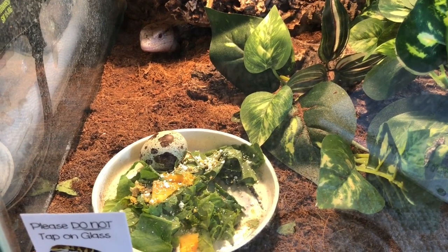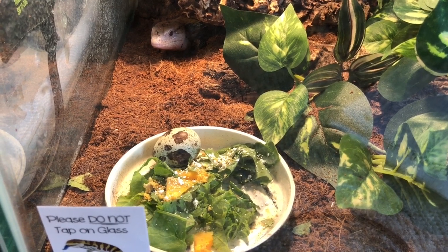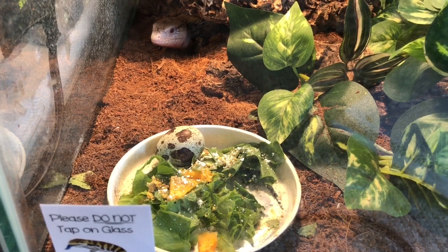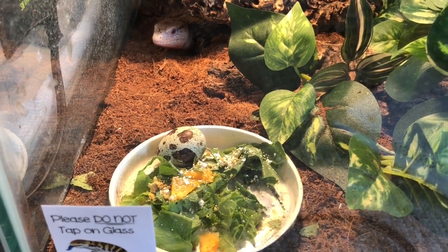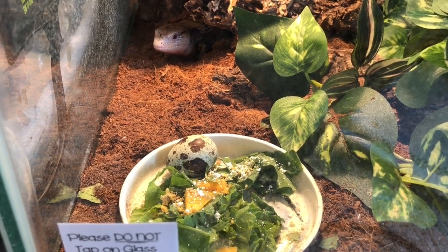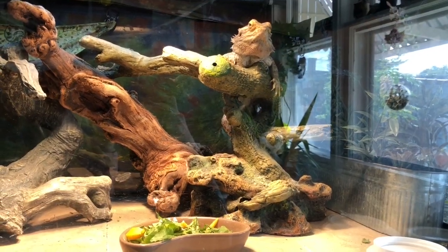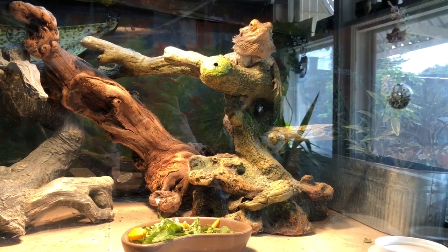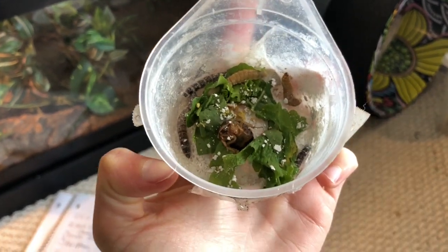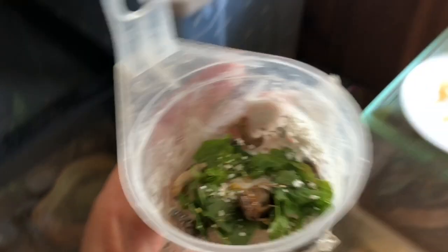Blue-tongued skinks aren't really known for not eating their food — they literally eat everything, so I don't think anyone is going to be worried about their blue-tongued skink not eating. Here's his food and hopefully he'll chow down very soon. For Banba, the veiled chameleon, we have a Dubia roach, some wax worms, some super worms, some salad, some bee pollen, and some calcium.